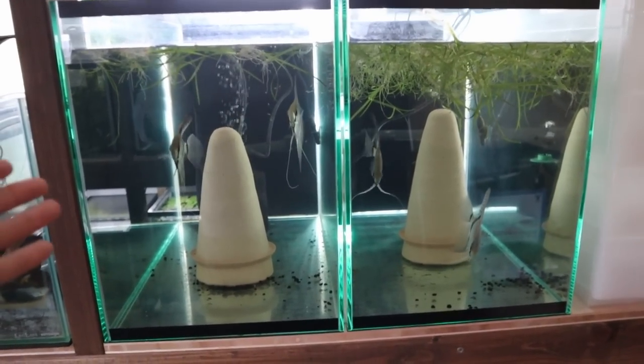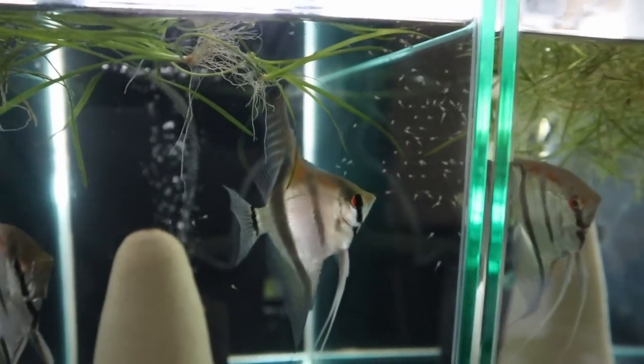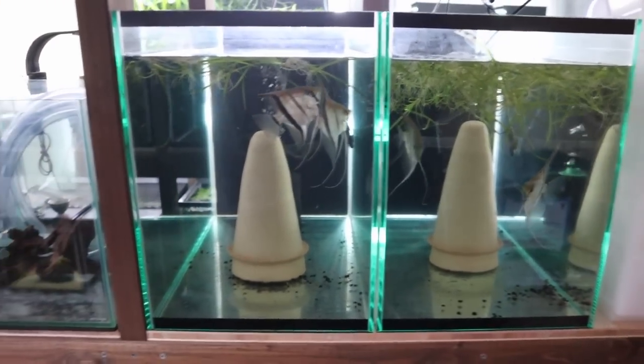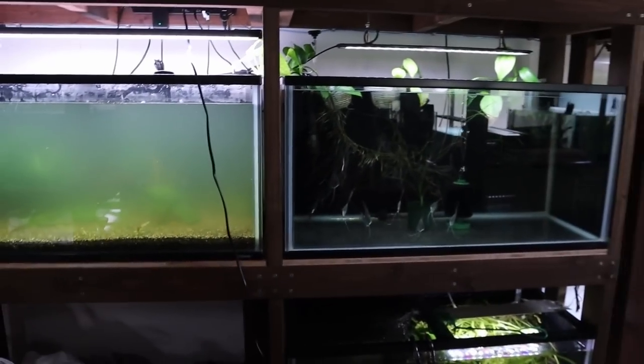That's a huge plus for me - it makes it easier that they can hatch out their own babies. Now it's up to me to feed these guys, so we've got some brine shrimp that I'm hatching out.